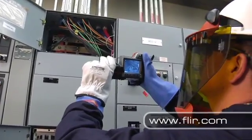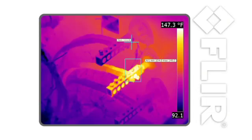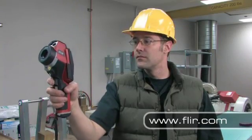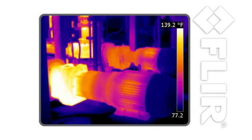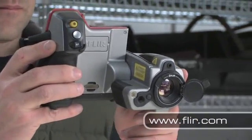FLIR cameras can help you find a variety of problems in different kinds of electrical equipment, including loose electrical connections and overloaded circuits. Thermal imaging is great at finding problems in mechanical equipment too, including motors, bearings — just about anything that involves movement or friction. If it's about to quit, it's probably heating up first.